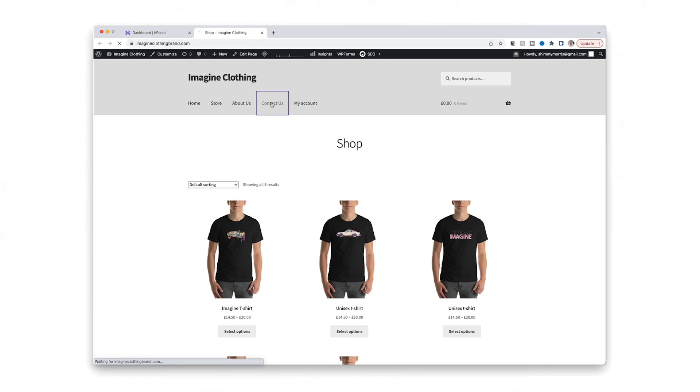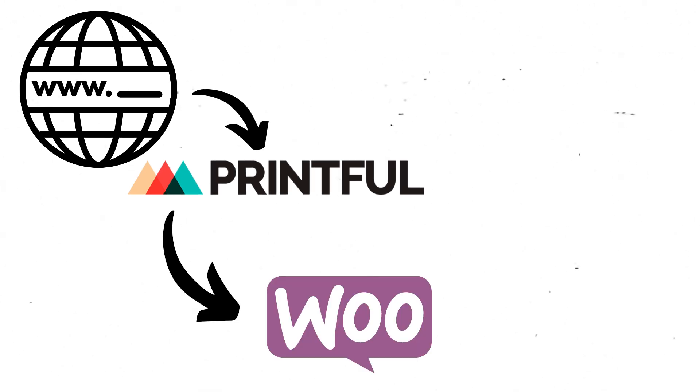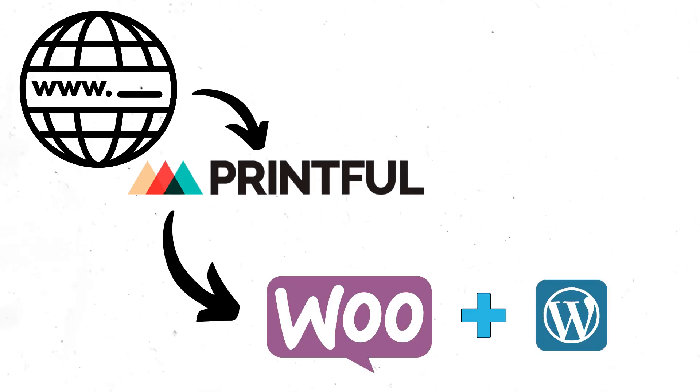What used to work for print-on-demand simply isn't good enough anymore, and if you want sales you're going to have to do more. This is what a successful print-on-demand store looks like — let me show you how to create this in less than 15 minutes. This is its own website connected with Printful via WooCommerce on WordPress.